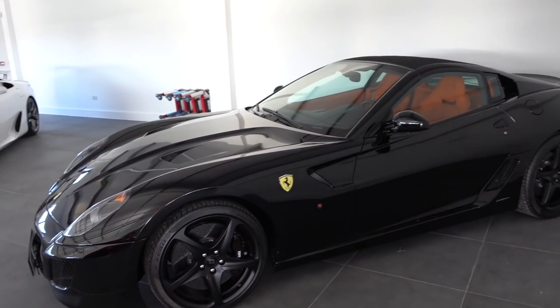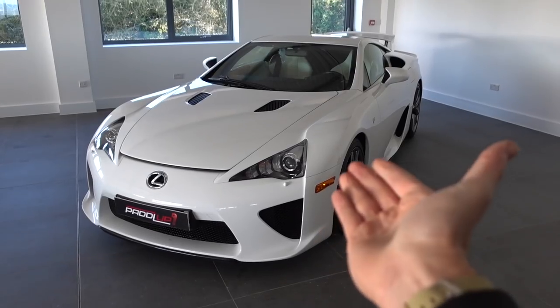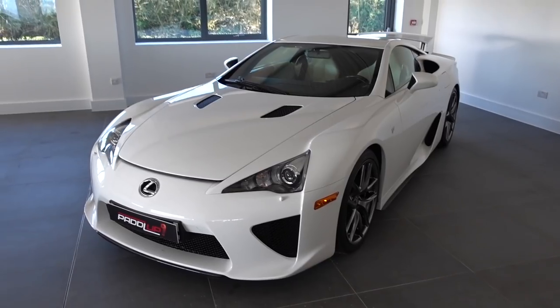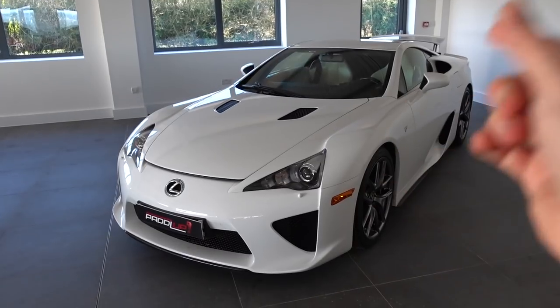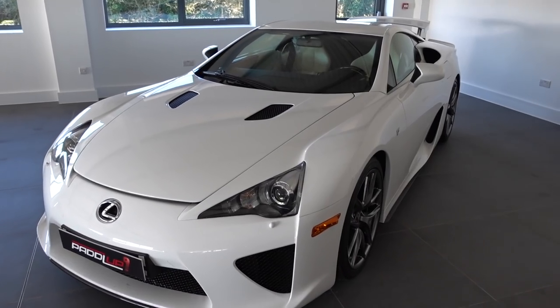Some of you will recognise this 509 Aperta - an unbelievable piece of kit. There is the LFA here as well. A lot of you are telling me in my 997 GT3 RS collection video that I should have bought one of these instead of a Carrera GT. This is a car I'd buy as well as a Carrera GT, not instead of. That is unreal. I'm going to have to do it at some point before they go to the moon.